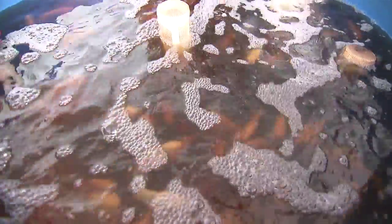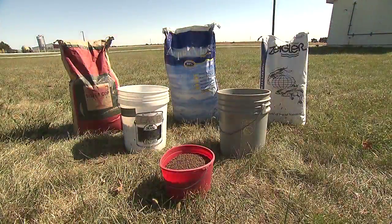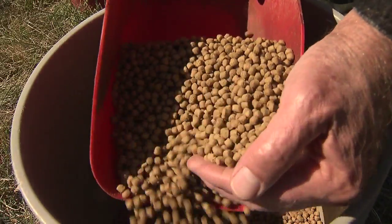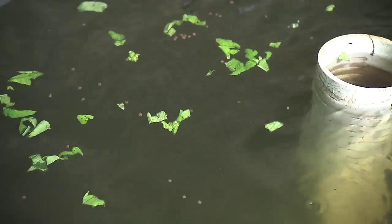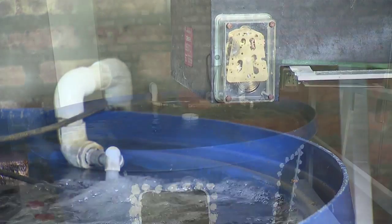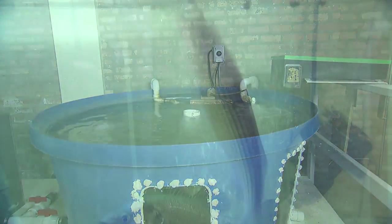Any behavioral changes, particularly during feeding, are an indicator of problems. The feed you use will be determined by the type of species you choose to raise. But whichever feed you select, it must provide a complete diet and be of the floating variety. An auto or demand feeder is frequently used in the recirculating environment. Even though the feeding process is automated, you still want to be present to observe feeding behavior.